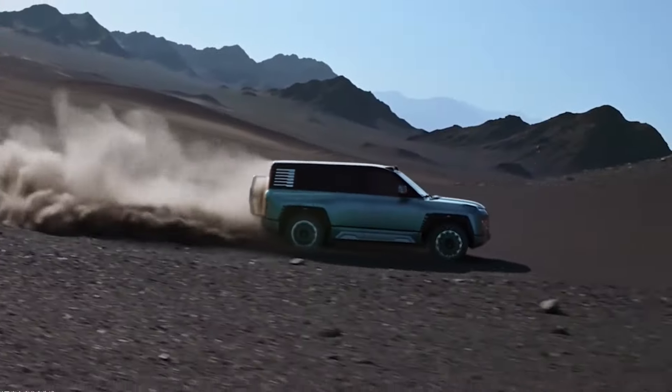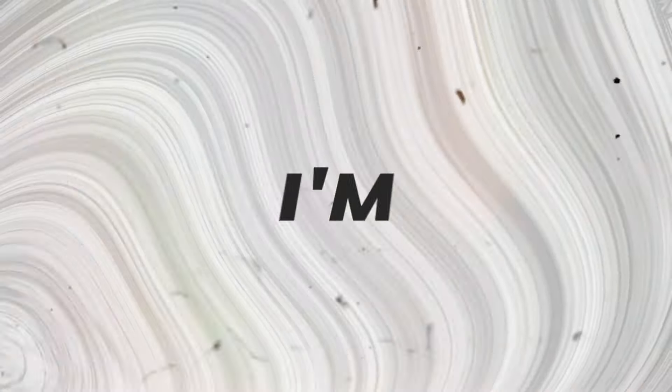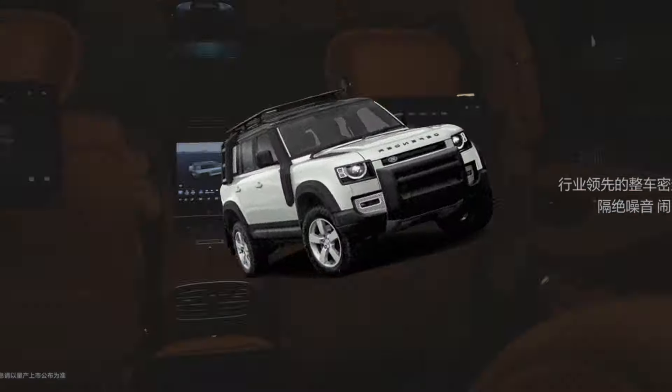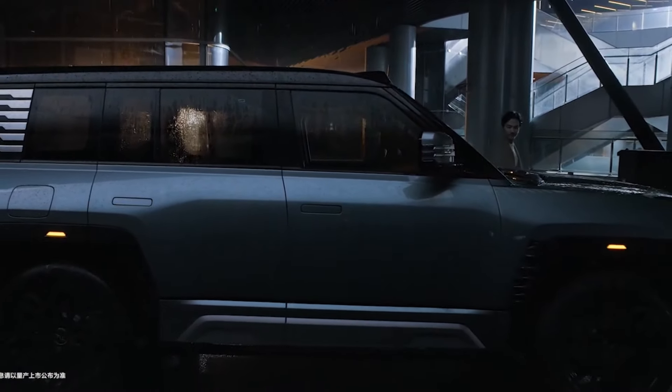Imagine an SUV that not only tackles the urban jungle and the aquatic environment like a boat, but also is capable of shaking up the market. It isn't just another SUV. It's a car that floats above the competition. Literally.